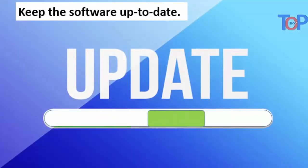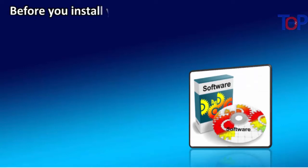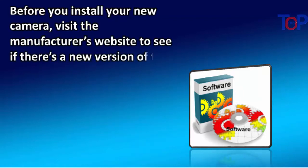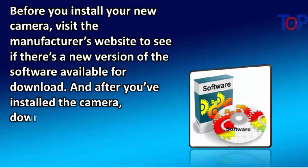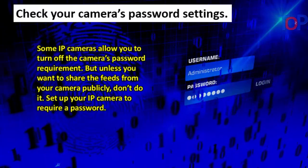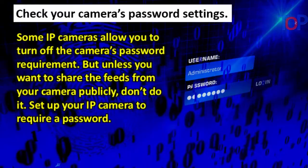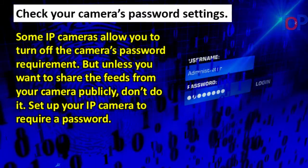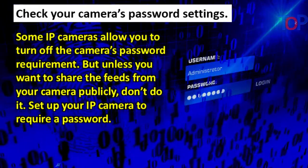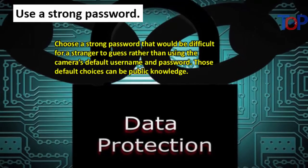Once you've bought your IP camera, set it up with security in mind. Keep the software up to date — the software that comes with your camera needs occasional updates, so register your camera and sign up to get updates. Before you install your new camera, visit the manufacturer's website to see if a new version of the software is available for download, and after installation, download updates as soon as you receive notice. Also check your camera's password settings, as some IP cameras allow you to turn off the password requirement — don't do it unless you want to share your feed publicly.